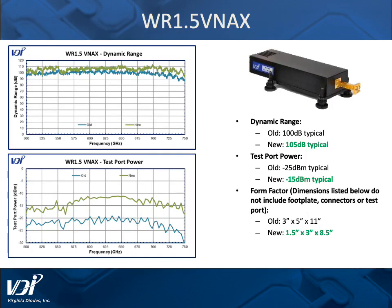Those solutions go to WR1.5 and above, and WR1.5 is a good example of our highest frequencies for the VNA extension modules. From 500 to 750 gigahertz, a dynamic range of 105 dB typical, and test port power at a minus 15 dBm level.